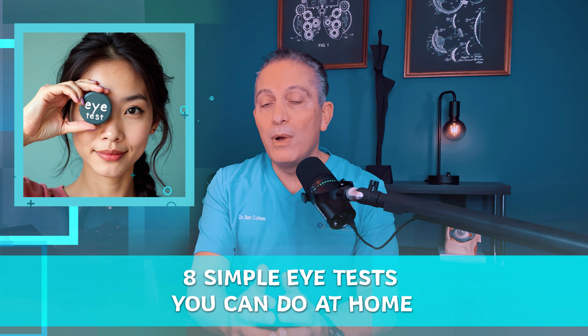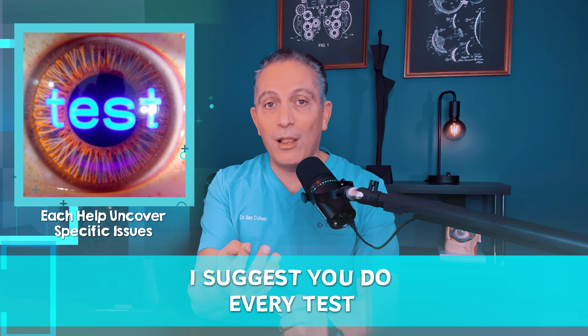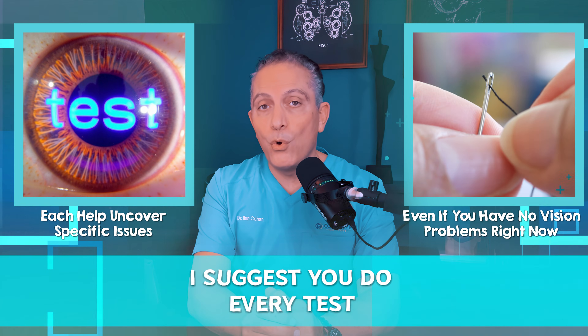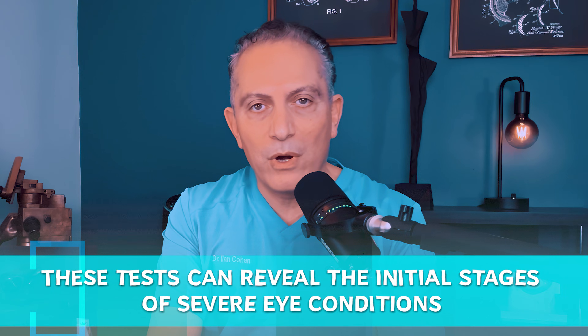Today, I'll introduce 8 simple eye tests you can do at home to check your vision. I suggest you do every test because they each help uncover specific issues even if you have no vision problems right now. These tests can reveal the initial stages of severe eye conditions you aren't aware of.